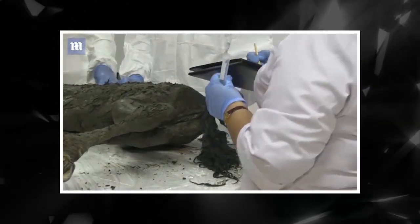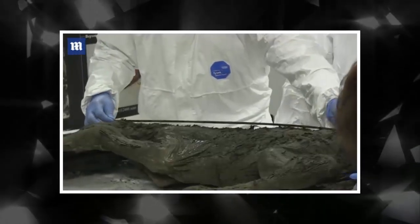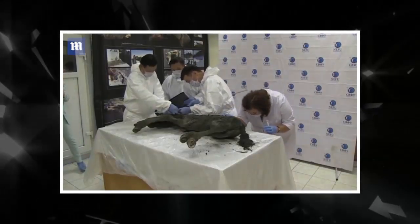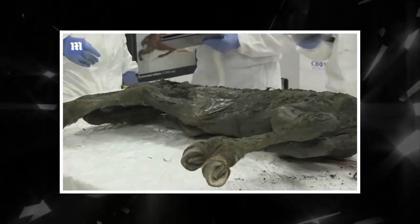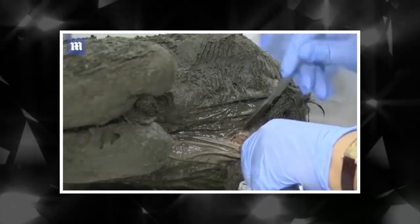In addition to the foal, the research expedition recovered the rare skeleton of a mammoth, complete with soft tissues, in good condition. So far, there has been no talk of cloning either the horse or the mammoth, as there was with the cave lion cub. Both animals, however, will be the subject of scientific research, with papers to come in the future.